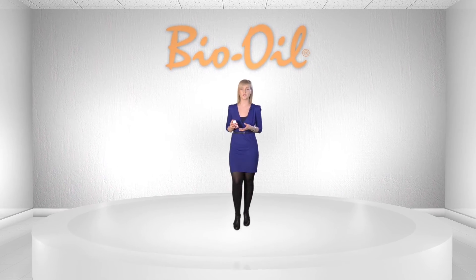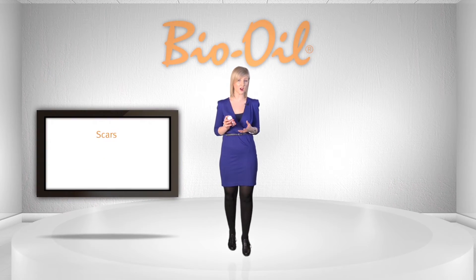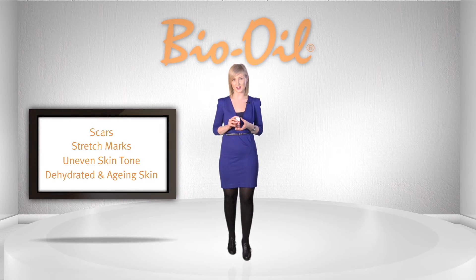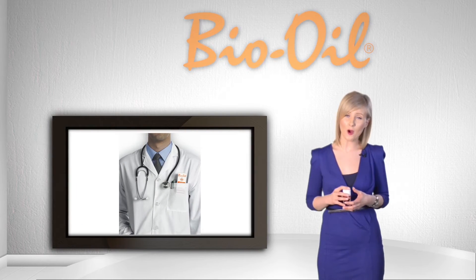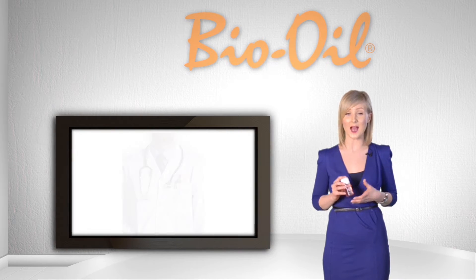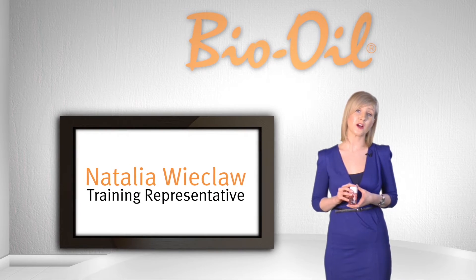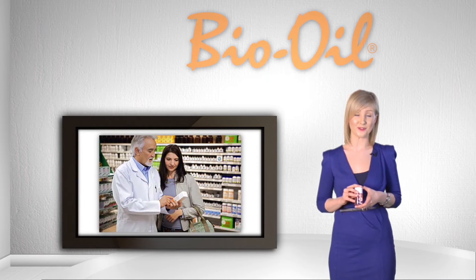Bio Oil is a multi-use skincare product that has been clinically proven to help improve the appearance of scars, stretch marks and uneven skin tone. It also helps combat dehydrated and aging skin. This video will provide you with an overview of how Bio Oil works and how it can be a benefit to your patients and customers. I'm Natalia Wicklow, training representative for Bio Oil in the UK and Ireland, and I hope it will provide you with the education you need to confidently discuss Bio Oil with consumers.